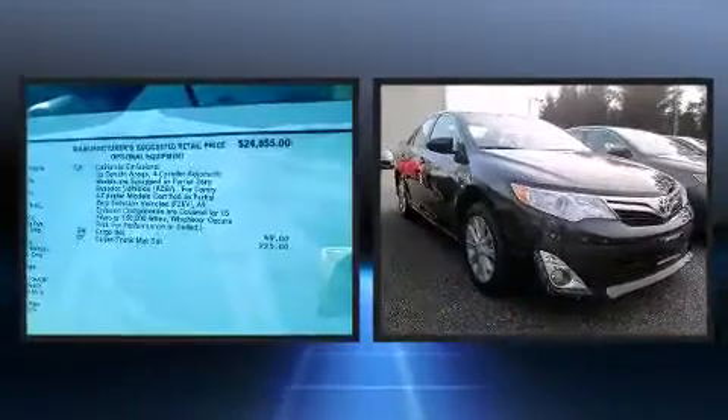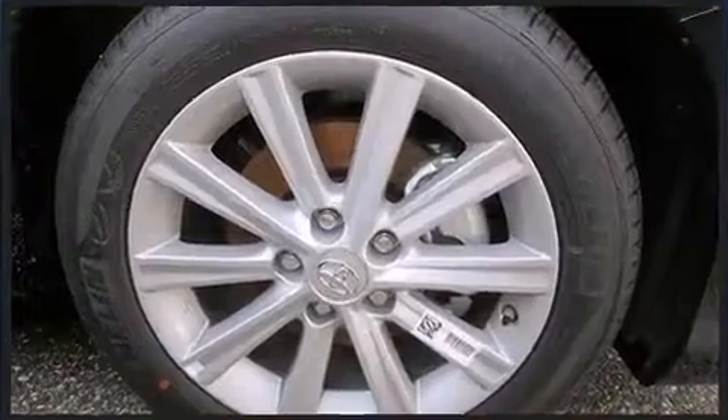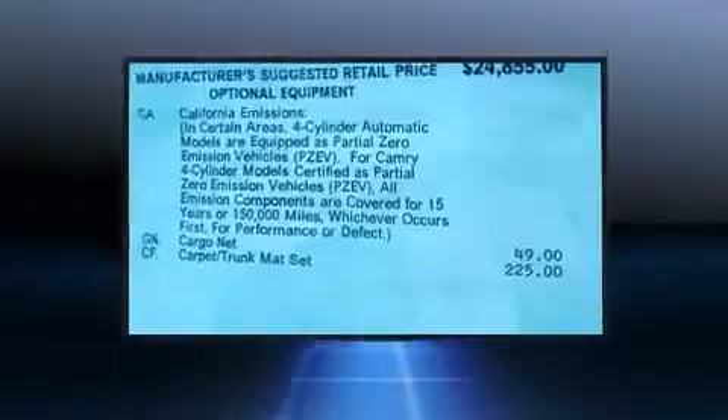Toyota also prioritized safety and security by including head curtain airbags, front and rear side impact airbags, traction control, brake assist, a panic alarm, and four-wheel disc brakes with ABS and electronic stability control.